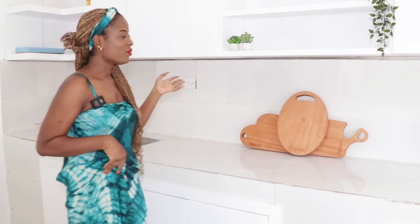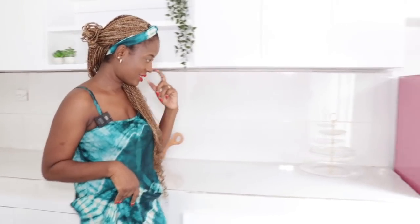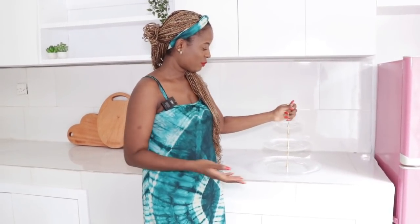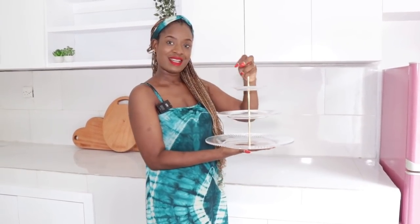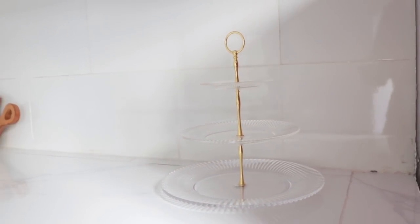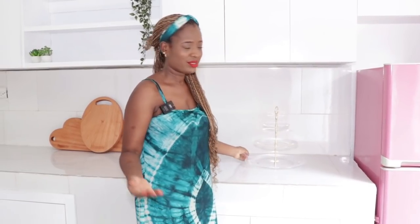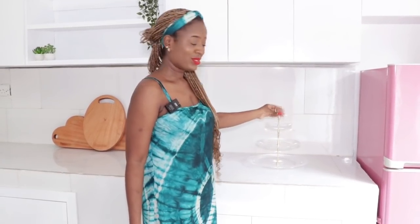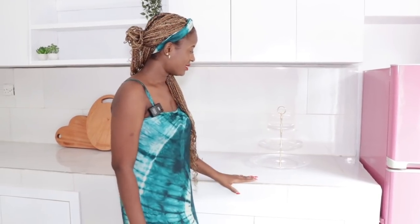The next thing is this stand I also just got. For those who know, I do desserts in Warri, so I got this stand as one of my display stands and it's so pretty — I really love it. It won't be here permanently because of my kids, just in case they decide they want to come and play here. I just wanted you guys to see it.